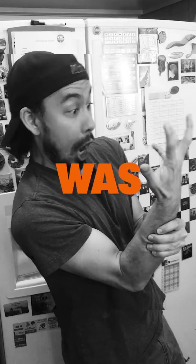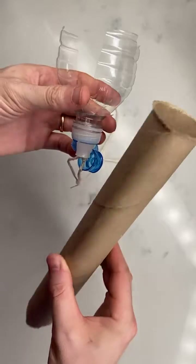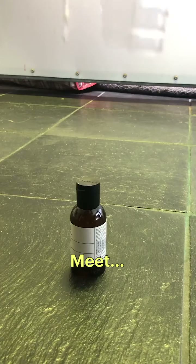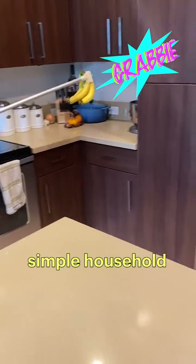If only there was a way to solve all of your life's problems using simple household materials and just three easy installments of your imagination. Meet the Grabout. Build your own using simple household supplies.